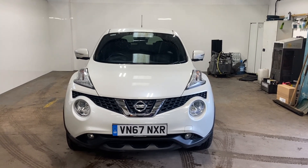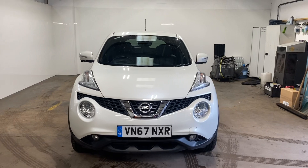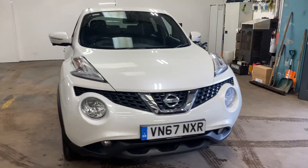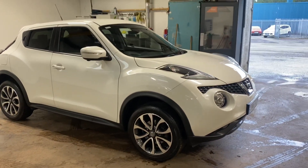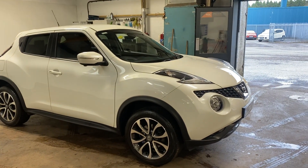Hi folks, Stephen Lindsay here from E-School Bride Used Car Centre. Just going to do a walk round of this Nissan Juke petrol automatic with a tricolour pearlescent paint.